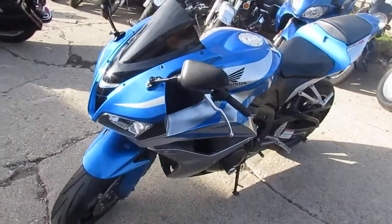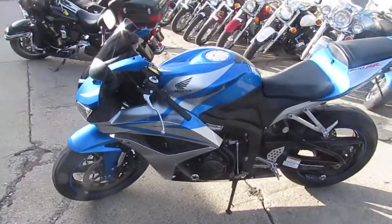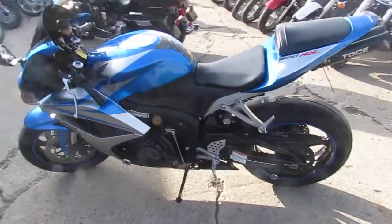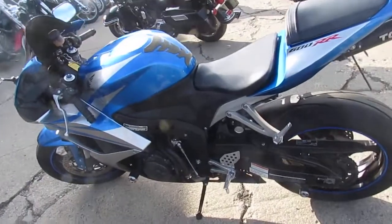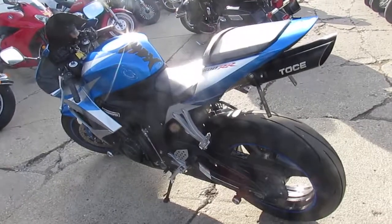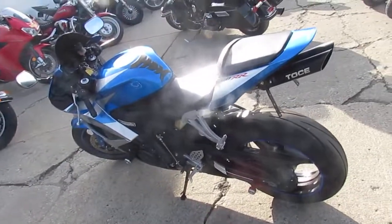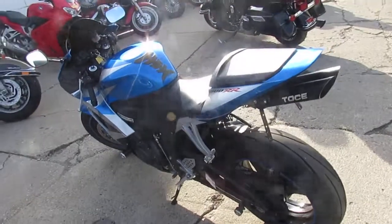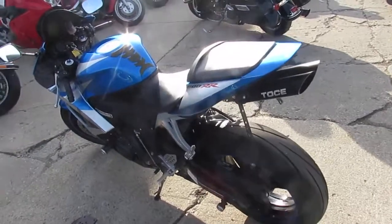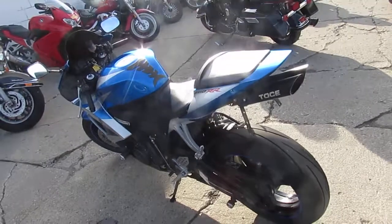Check us out at ApprovalPowerSports.com. We've got over 600 used motorcycles — Rockets, Harleys, Cruisers. If you're looking for a used bike, we've gotta have the one you want. We have financing programs for everyone and layaway programs. Check us out, let us help you out. Call us at 810-648-9580 or 810-648-9500, or visit ApprovalPowerSports.com.